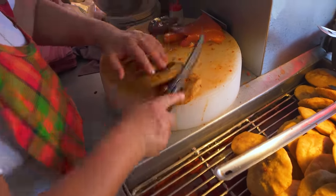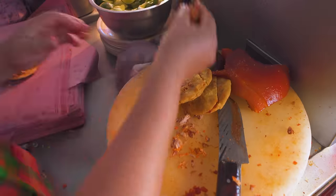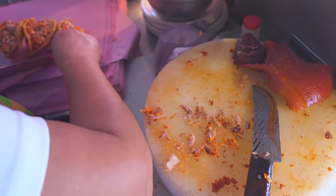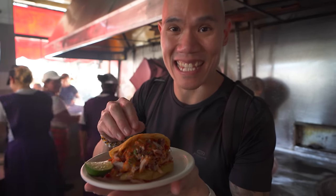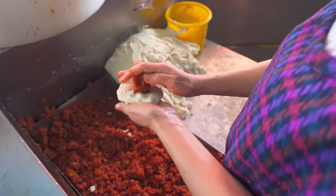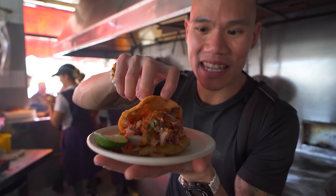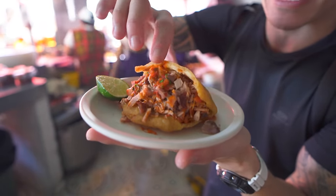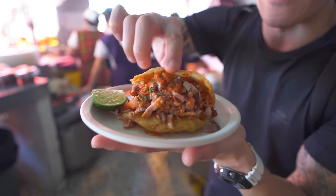So here we have our gordita — this is the gordita de chicharron special. You can see when they were making the gorditas, they were stuffing them first with the chicharron and then frying them, and then now it's stuffed with the meat inside, the carnita in there. Oh my gosh, look at that — it's like a little chubby sandwich. And funnily enough, gordita translates to chubby in Spanish. So this is a little chubby gordita, and smells amazing. Let's just dig right into this — it is absolutely packed and so hot, fresh coming straight out of the fryer. Cheers!